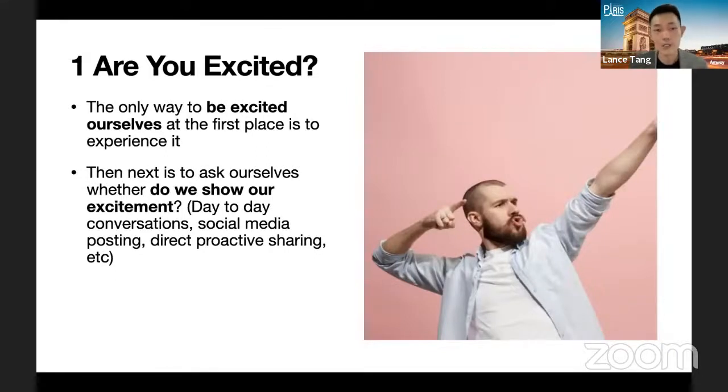The second tip is to ask yourself: do you show your excitement? This is something I learned from my own past mistakes — I'm a very quiet, introverted person and I always thought I was already showing excitement, but I wasn't. It's important to ask yourself: even though you are excited, have you actually shown it? Some excited people can appear very calm, but the key is to not stay completely silent.